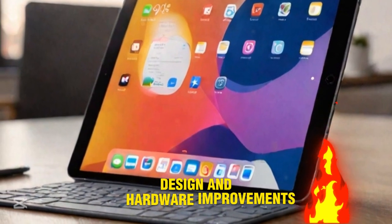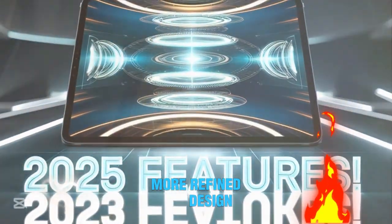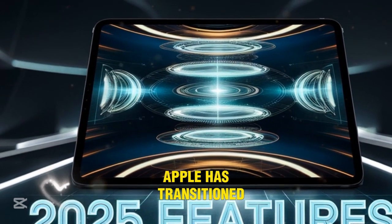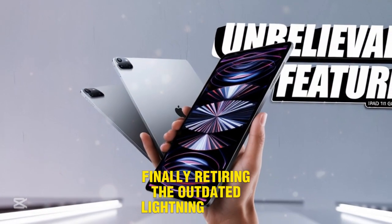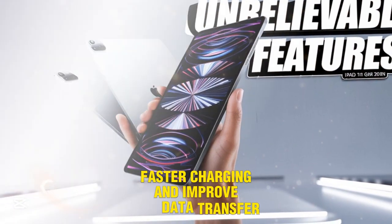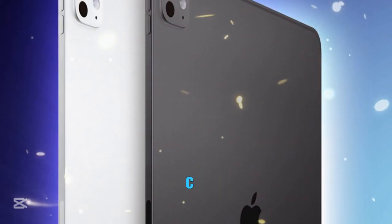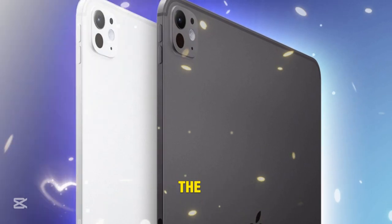Design and hardware improvements. The iPad 11 now features a more refined design, keeping in line with modern aesthetics while offering improved functionality. Apple has transitioned to a USB-C port, finally retiring the outdated Lightning connector. This means better compatibility with accessories, faster charging, and improved data transfer speeds. In addition, Apple has introduced a new USB-C Apple Pencil, eliminating the awkward charging method that plagued the older Lightning version.